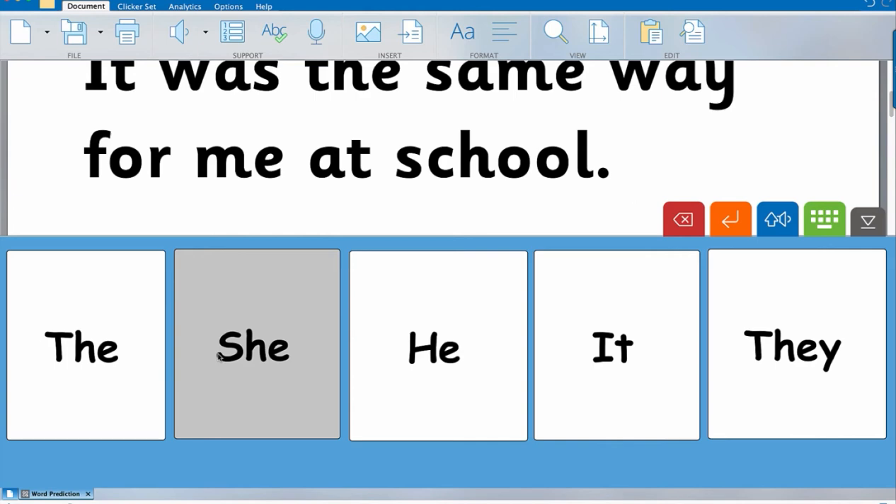This is Clicker. Clicker is a scads amount of money — I think it's crazy expensive. So unless you're going to use it for more than just prediction, or unless the school has a license, I'm not sure I would invest the $400 or so in it.